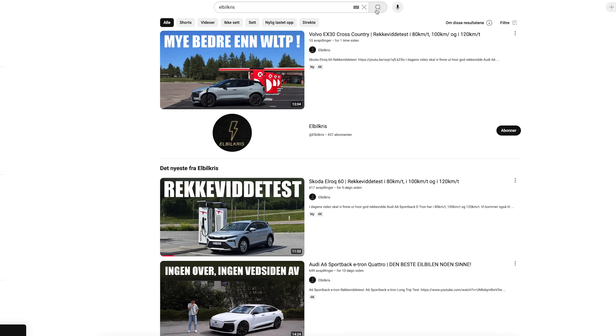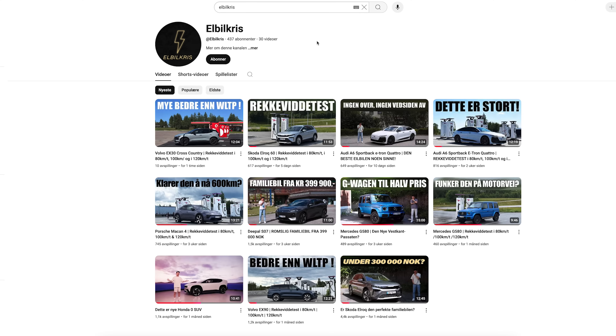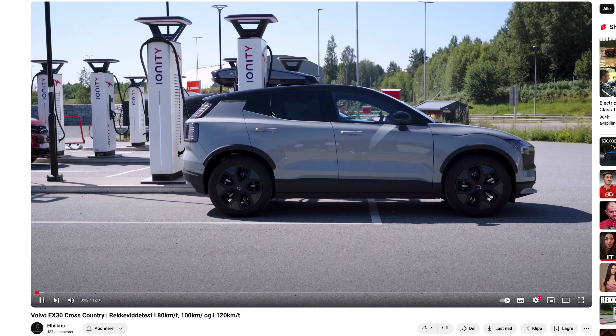Most of my viewers are from the UK, the US, and Canada, and also from Norway, Sweden, and Denmark. If you're from Scandinavia, I have a new electric car channel called El Bilkris, which is all in Norwegian. I do the same testing there, but range testing not only at 120 kilometers an hour but also at 80 and 100 kilometers an hour — so if you're interested in how cars perform at lower speeds more relevant to Scandinavia, go check out that channel.